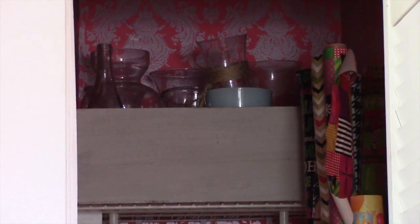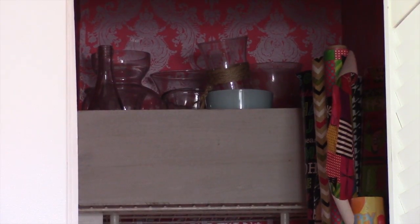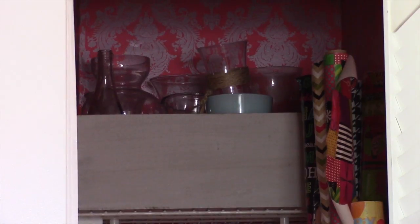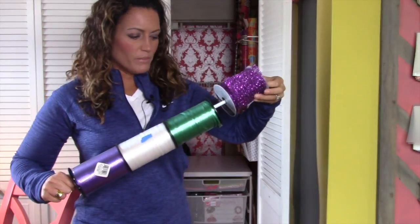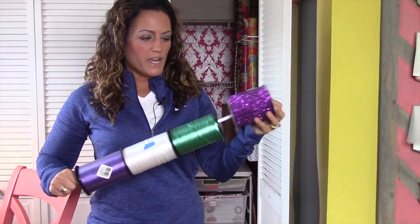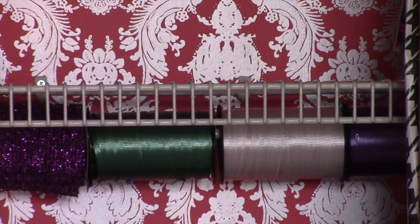Up above I'm putting some of my extra vases. I think I have too many, so that is one thing that's becoming an overload in this closet. I'm going to pare down my vases — I don't need them all. I do recommend reusing what you already have.